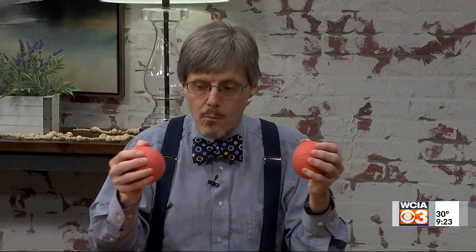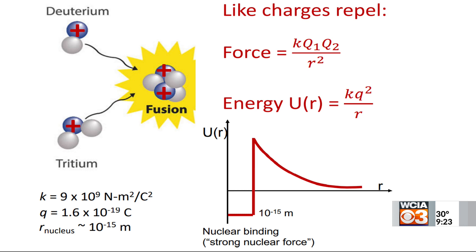So it sounds great — it just works, we just put the things together. But there's a big problem: these nuclei are positively charged. Like charges repel, and they repel more and more as you push them together. In fact, the force goes like one over the square of the distance between them. So as you push them closer and closer, you need more and more energy. If you can get them to actually touch — within the radius of a nucleus — then the strong nuclear force takes over and they want to stay together, and the energy drops a lot. So the question is: how do you get them that close to each other?